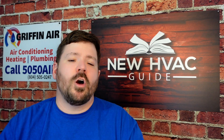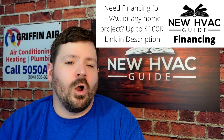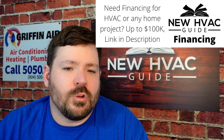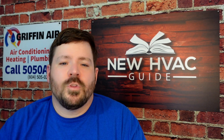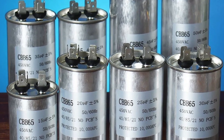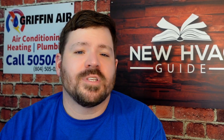Even with all the new technologies, there are still parts today that in most systems are interchangeable — with exceptions to every rule. I wanted to go over a few of those parts so you'd know, if you had a contractor, whether things were adding up or not. Parts like capacitors are usually pretty universal across the board; some are better than others, but for the most part they all do the same thing.